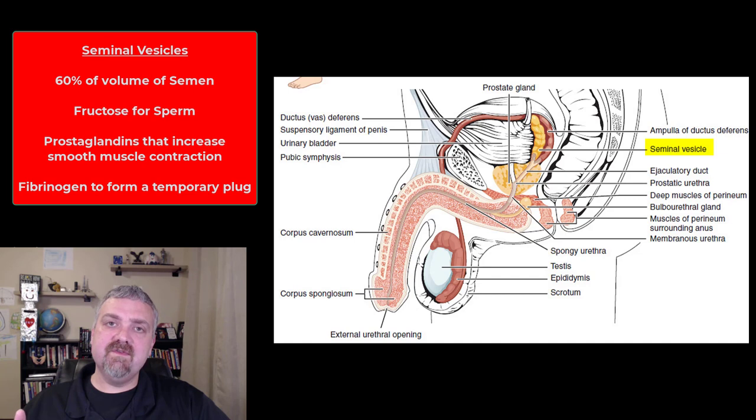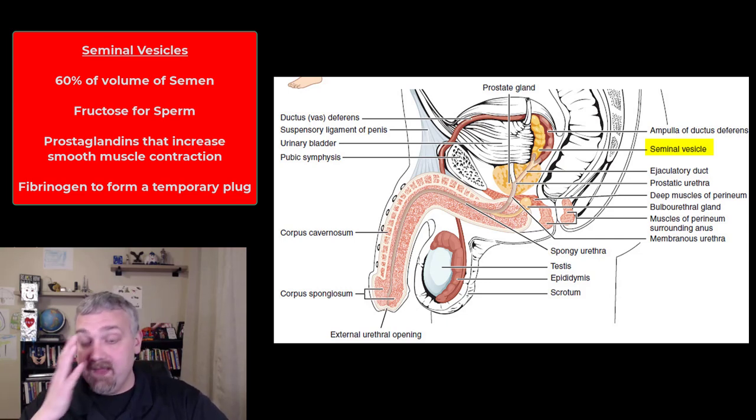The most important function of the fluid from the seminal vesicles is fructose — it's high in fructose, which is the food the sperm is going to use to propel itself with the flagella. There are also chemical messengers called prostaglandins that increase smooth muscle contraction — not just in the male reproductive tract, but also in the female reproductive tract to help carry semen and sperm towards the uterine tubes where fertilization would occur.